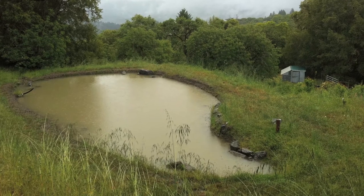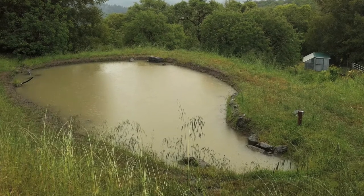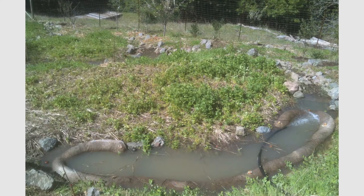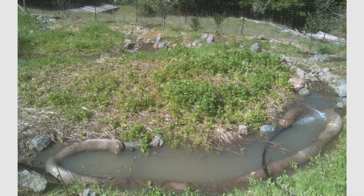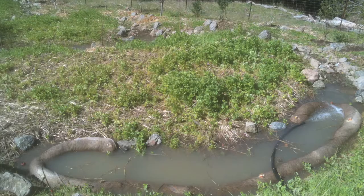On larger properties there are other kinds of ponds that you can build that provide additional functions where drought is an issue and you want to catch and store winter water to provide irrigation in the summertime. Large irrigation rainwater catchment ponds can be one of the most sustainable and ecological ways to catch and store water in the landscape.